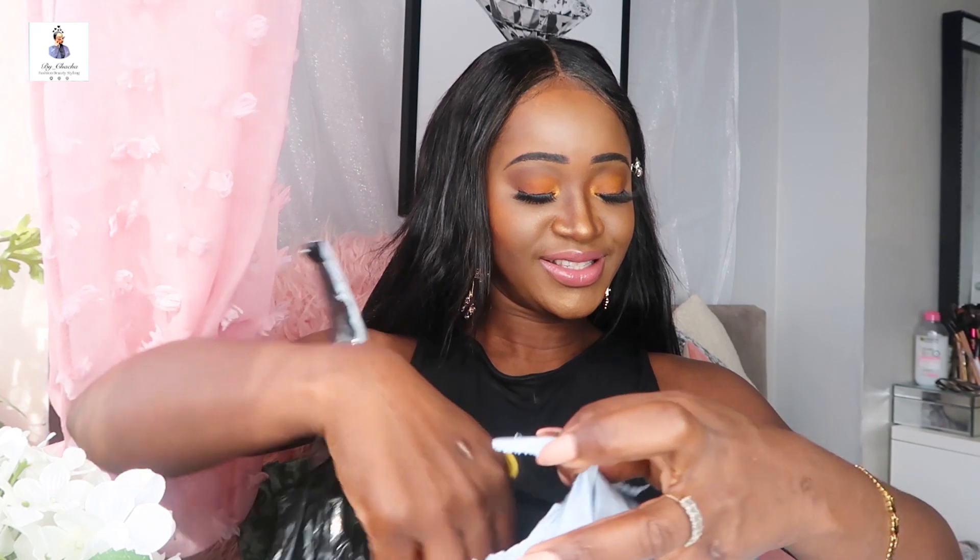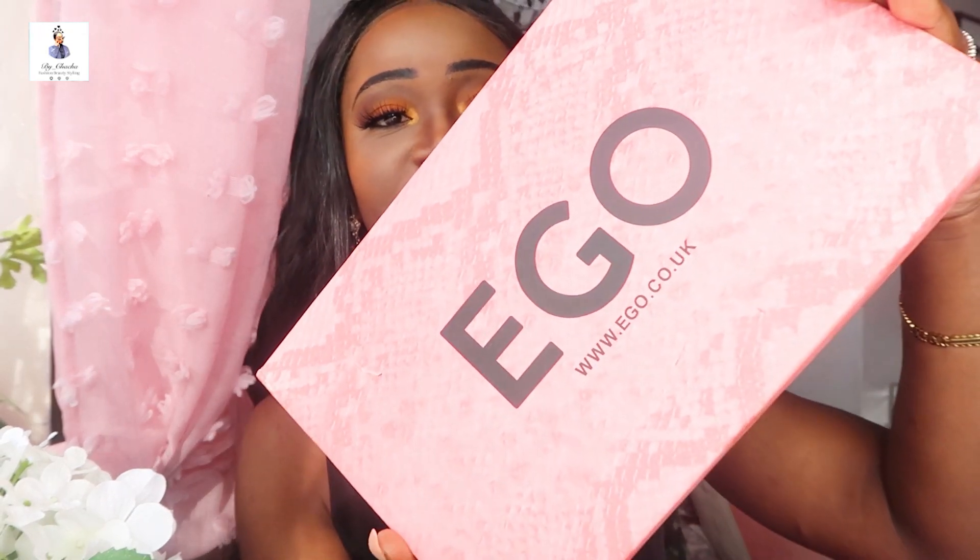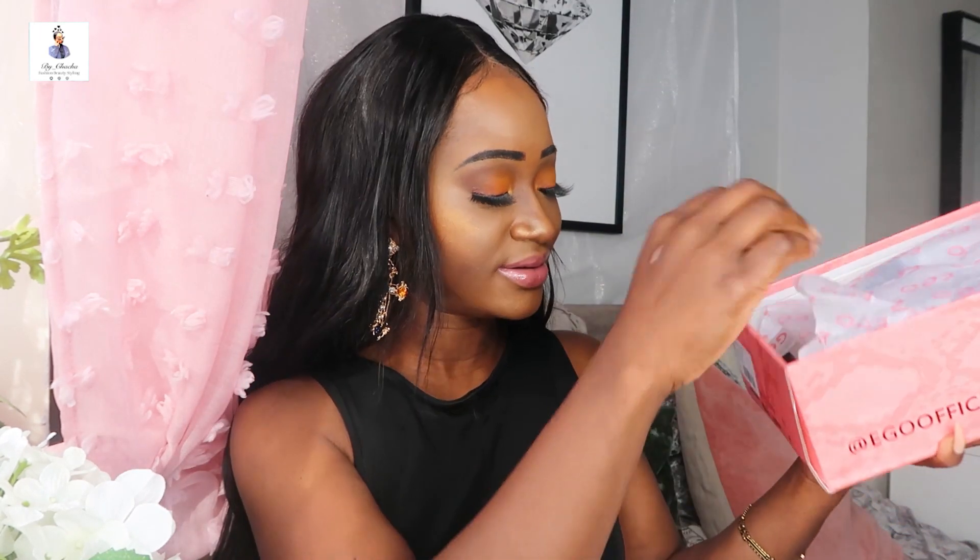I'm so excited — I haven't opened them yet, so we're discovering these together. This is Ego — look at the box, the color, it's like a snake print type of color. I think it's gorgeous. This one is mule, black, and I got size eight. Let me see what's inside. There it is, and this is the return label. These shoes have been so on trend and your girl had to get on it.